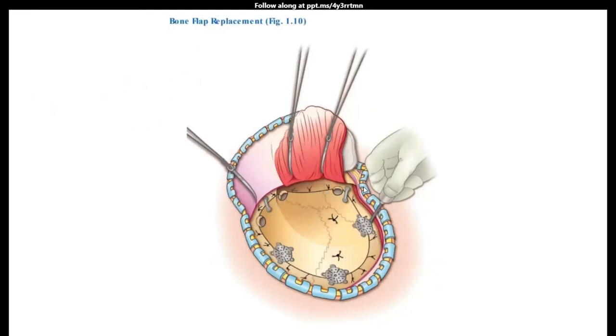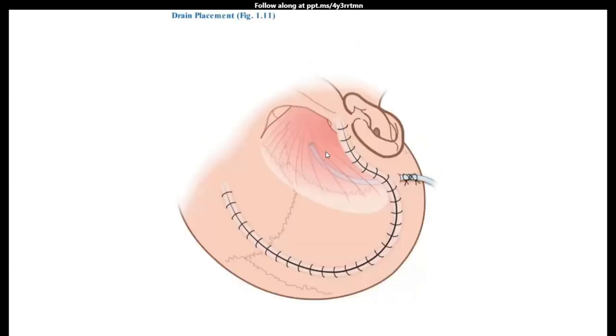If there is no brain swelling, I replace the bone flap. If there is excessive brain swelling, or if I am expecting swelling in the future, I will not replace it and will manage it like a decompressive craniectomy. I use a closed suction drain, suture back the temporalis muscle, replace the skin flap, and suture the wound in layers.